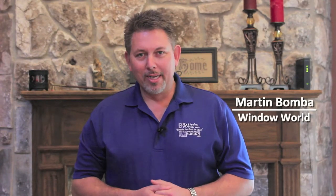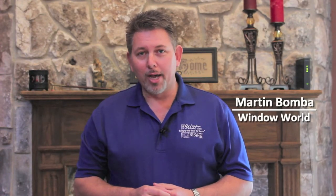Hi, I'm Martin Bamba with Window World, and I want to introduce you to an entirely new way of looking at buying windows for your home. No pressure, no obligation, just honest menu pricing from Window World.